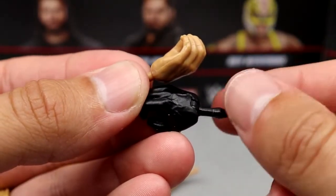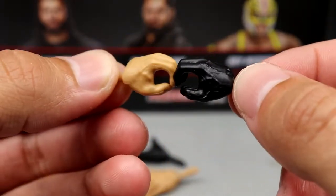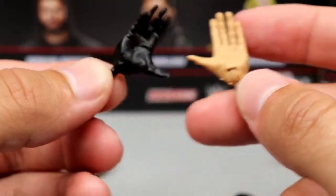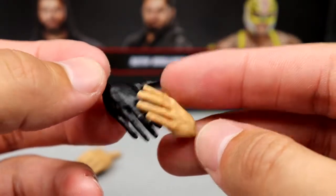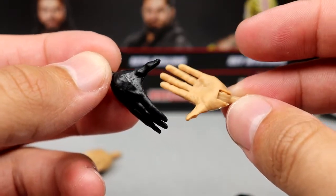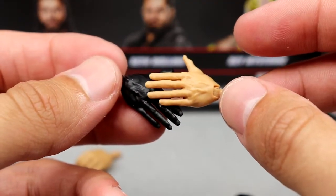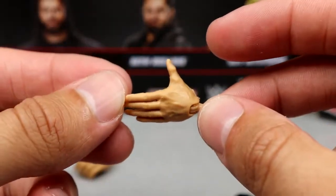One thing I am impressed with — on the gloved hands for this figure they actually gave him black pegs, whereas on the Elite 93 it was skin tone and interfered with the look. You get mic-holding hands, one gloved hand, and then the bare hand. It is the open Kawhi Leonard/Ricochet-style hands. The glove is just painted on like we saw on Elite 96 Kofi, and then you have the regular bare hand with no glove.